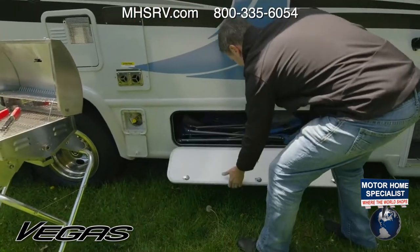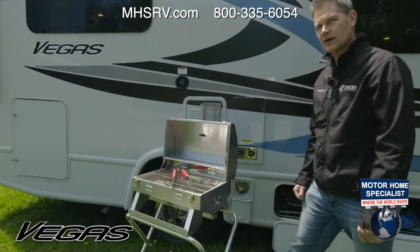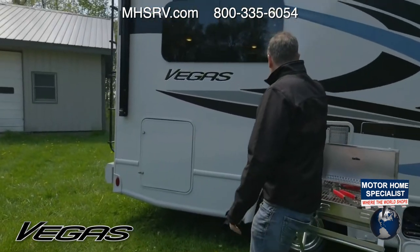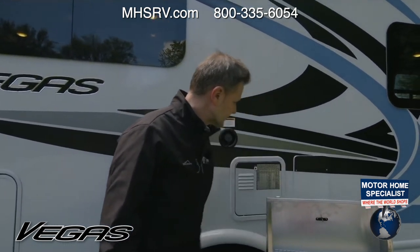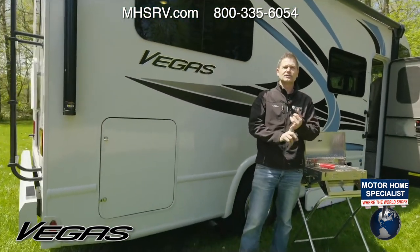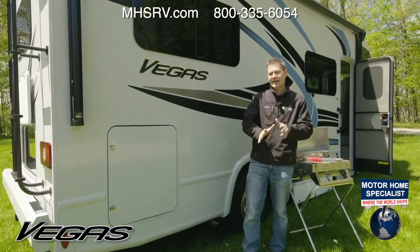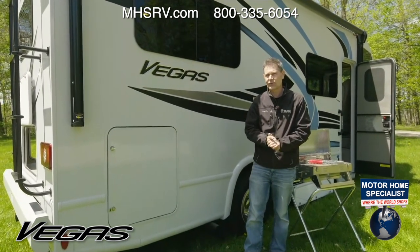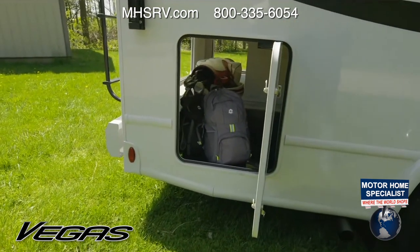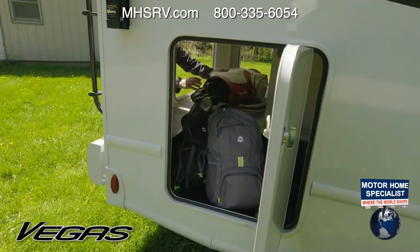There's another storage bay here where you can fit your camping chairs. You do have an exterior propane connection — you can hook it up to a grill for burgers, brats, chicken, whatever you need. You have your fresh water fill here and a couple of exhaust ports that do get hot. We have a nice pass-through storage bay — I'm going to come through to the other side here. You can even fit golf clubs back here.